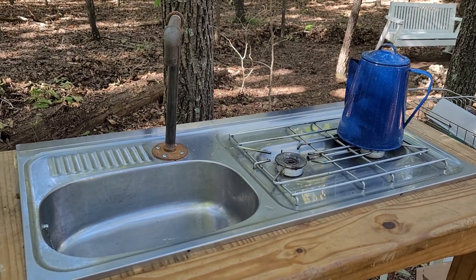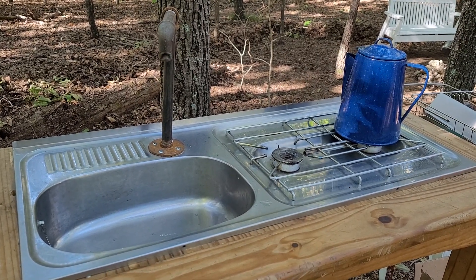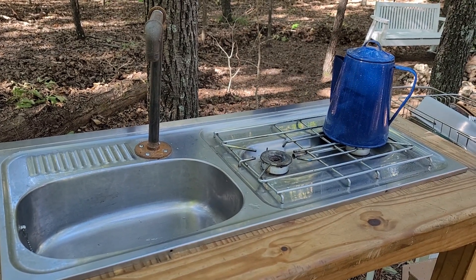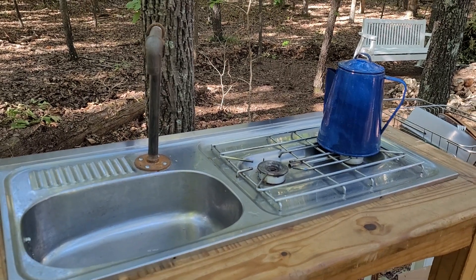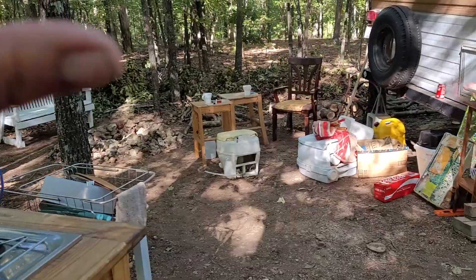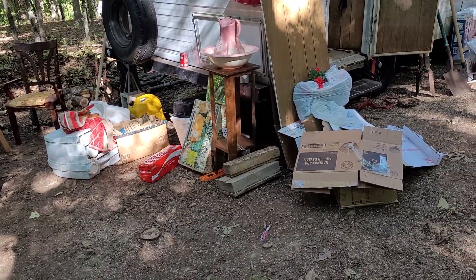Good morning everyone, welcome to my channel, it's Sherry. Today would be day four here on the property. I'm going to give you a quick shot of what we have been doing. This is still junk, it's just junk everywhere, guys.